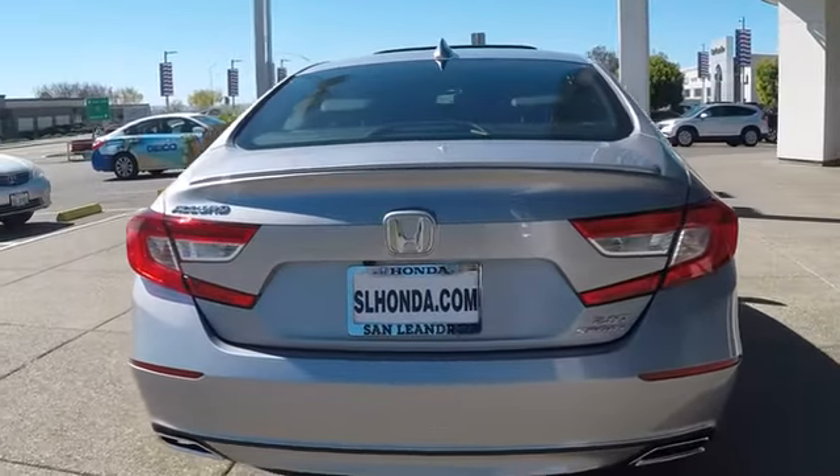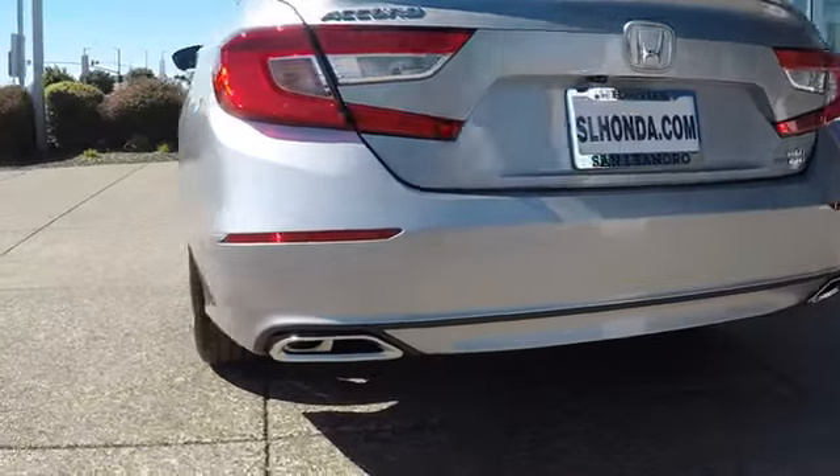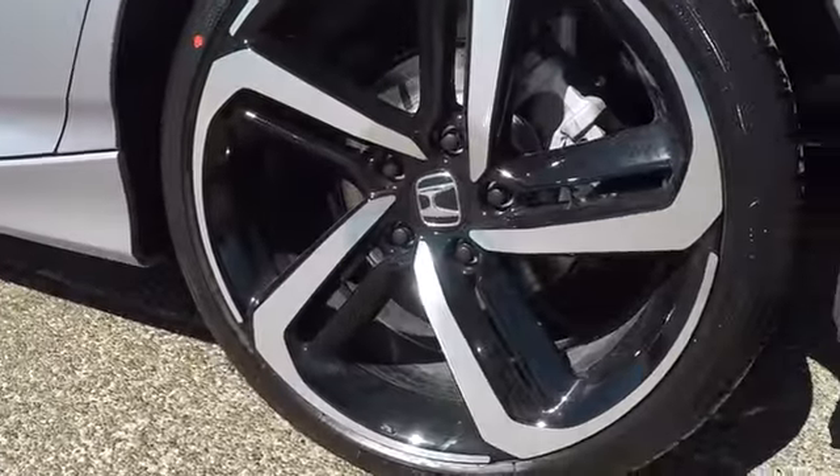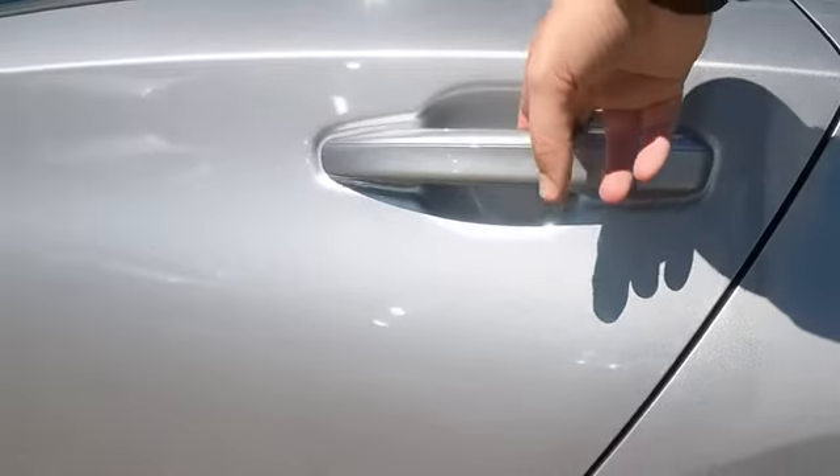Lane departure warning, stability control, traction control, steering wheel audio controls, keyless entry, remote engine start, backup camera, anti-lock braking system.